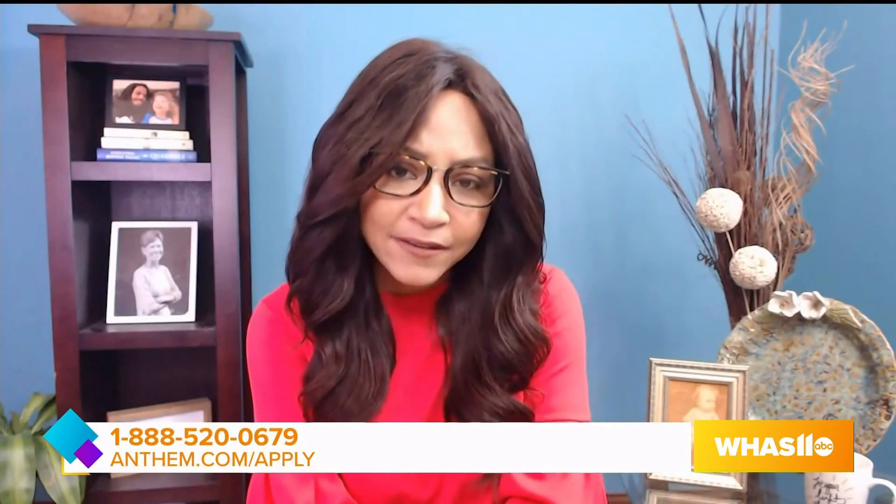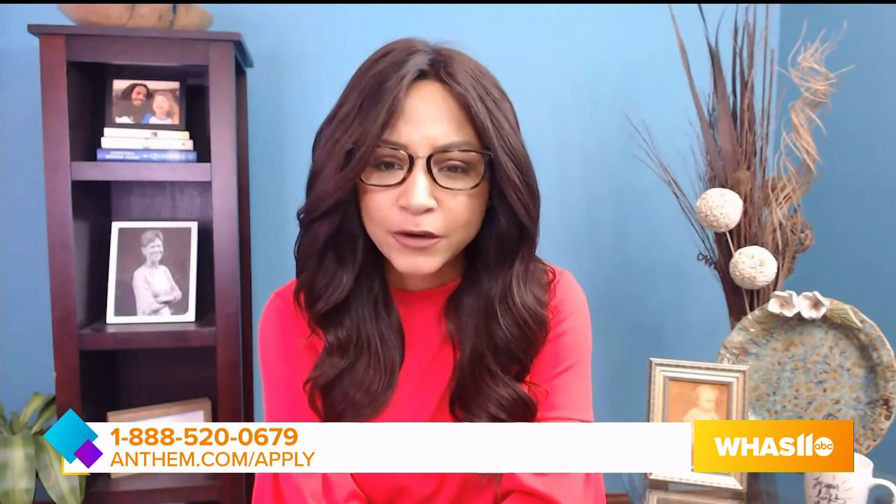Martin, how can people make sure that they have the best plan in place for 2021? You can call today for a free Medicare plan checkup. We will do an assessment of your health needs and goals, evaluate your current plan, and review your Medicare options for 2021. To learn more, call 888-520-0679 or visit anthem.com/apply.